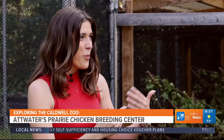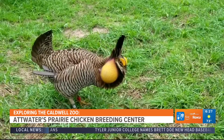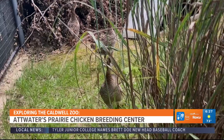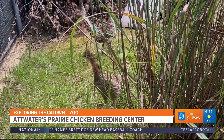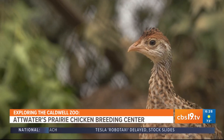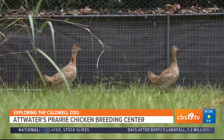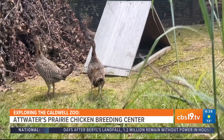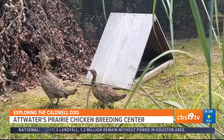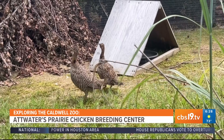Can you explain what is an Atwater's Prairie Chicken and why are they so endangered? So this is a critically endangered species of grouse that's native to the coastal prairie area of Texas, south of Houston. Due to habitat loss, over hunting, and also fire ants, the numbers went down from in the millions to just inhabiting two small areas. Currently, we have two refuges — Goliad and the Atwater's Prairie Chicken Refuge — and those are the only places you can find these chickens now.